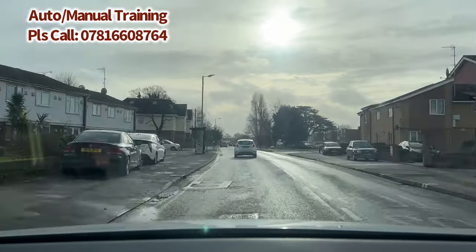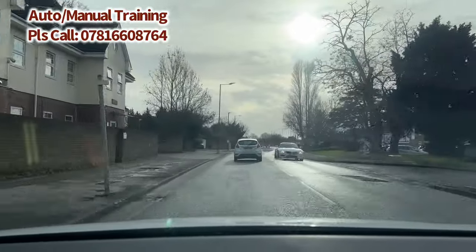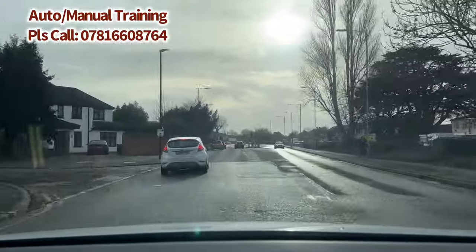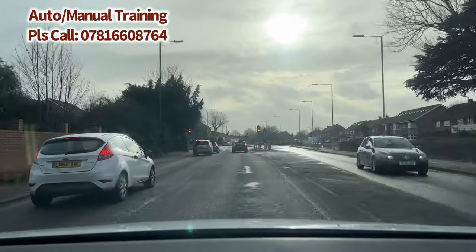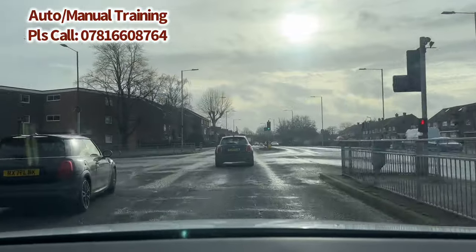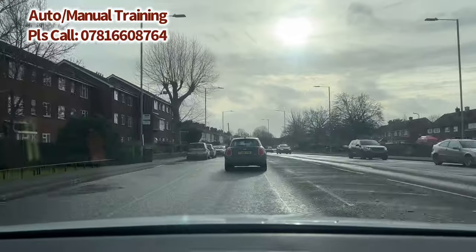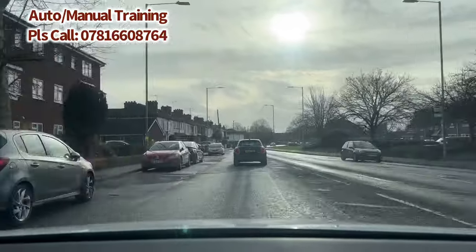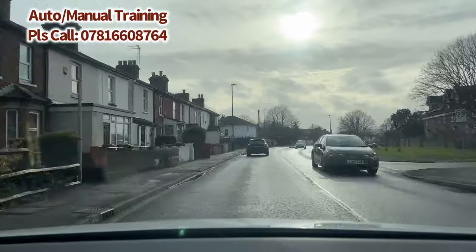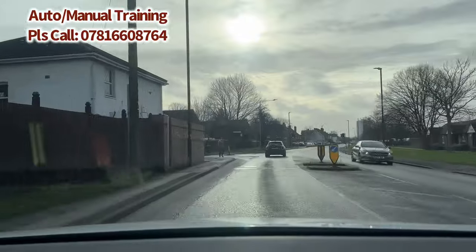Check the center and left mirror — that's the key here. The speed limit changes from 20 to 30 again. We're heading towards the traffic lights; the road becomes dual carriageway again with two lanes, so you can use either left or right. If using the left lane, after these traffic lights make sure you check your center and right mirror before you merge back to the right. On this occasion, check center and left mirror in case any motorcyclist comes from the left. Keep going straight ahead — it's a 30-mile road here.